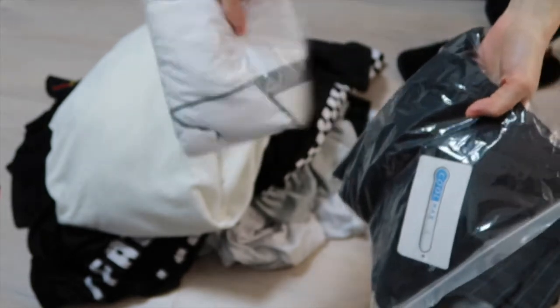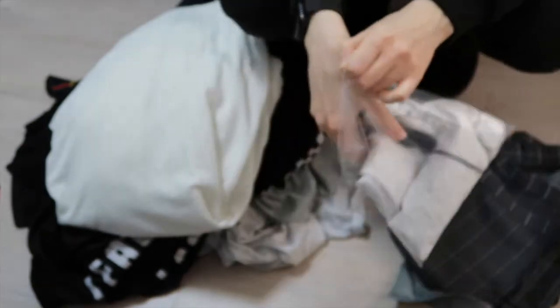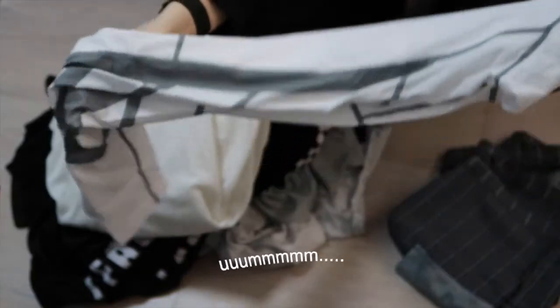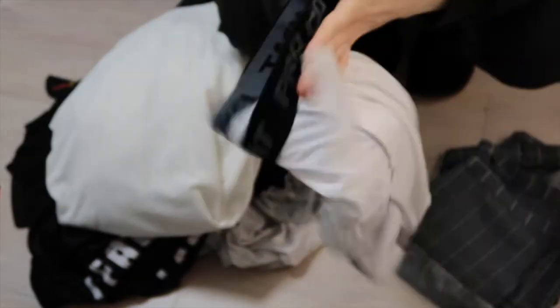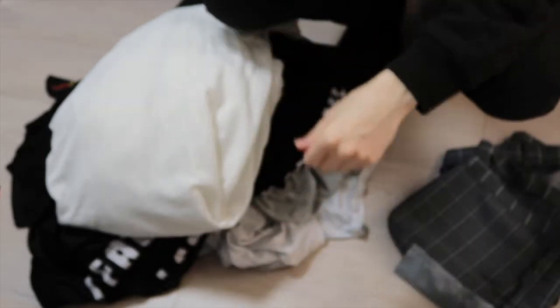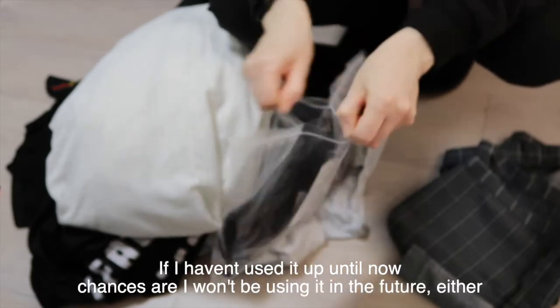Two unopened sports items — I don't even know what these are. They seem to be for under the shorts when you're playing some kind of sport, but I feel like the legs might be too short. I don't have a use for them and I don't want stuff lying around that I'm not using. If I haven't used it up until now, chances are I won't use it in the future either. So that's my logic — and if I do need it, I'll just repurchase it.